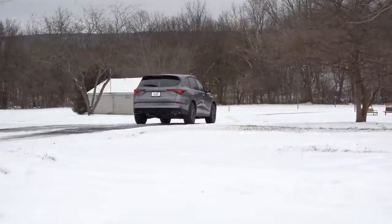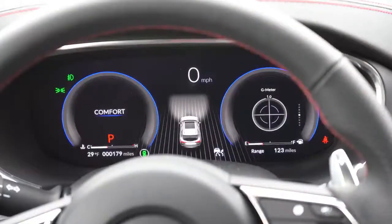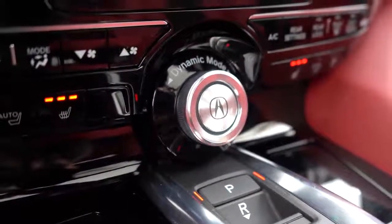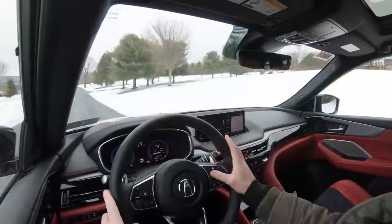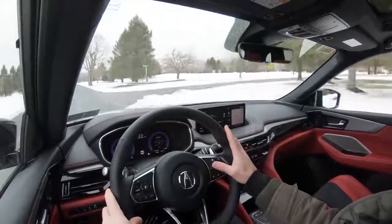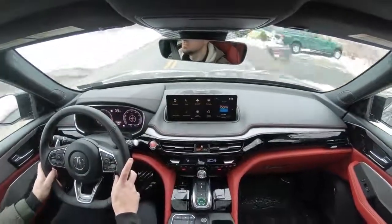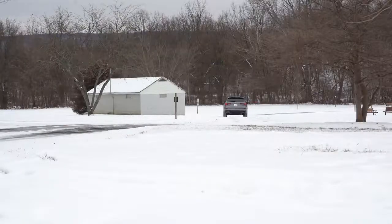Before any paddle shifter or acceleration testing, I want to mention there are several drive modes: Snow, Comfort, Normal, Sport, and Individual. The drive mode button is labeled Dynamic Mode — it's a silver button located just above the drive buttons. Turning it left or right adjusts the drive mode, which affects shift points, throttle response, steering sensitivity, the digital gauge cluster colors, engine sound in Sport mode, and all-wheel drive system engagement. In Snow mode, you essentially get full-time all-wheel drive.